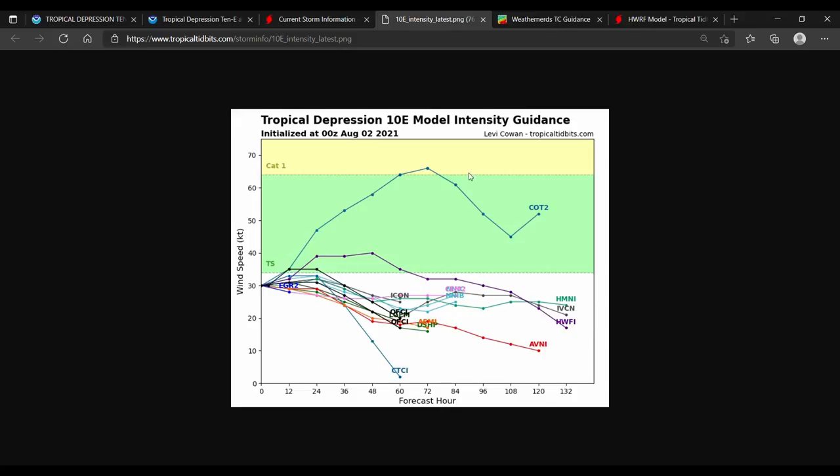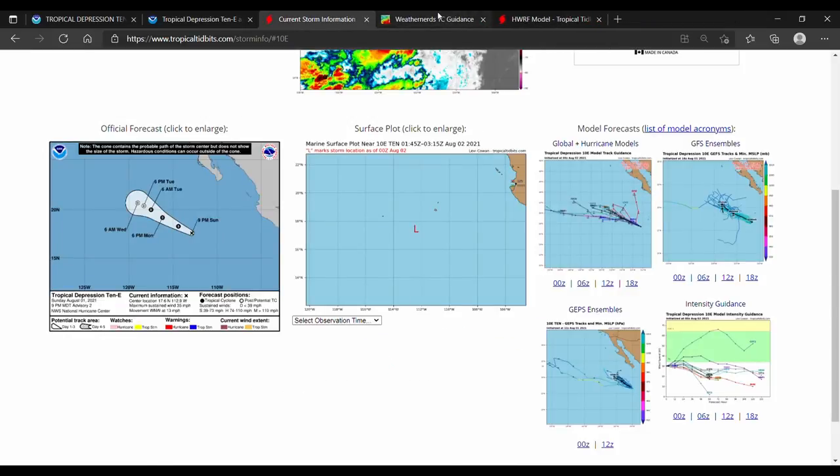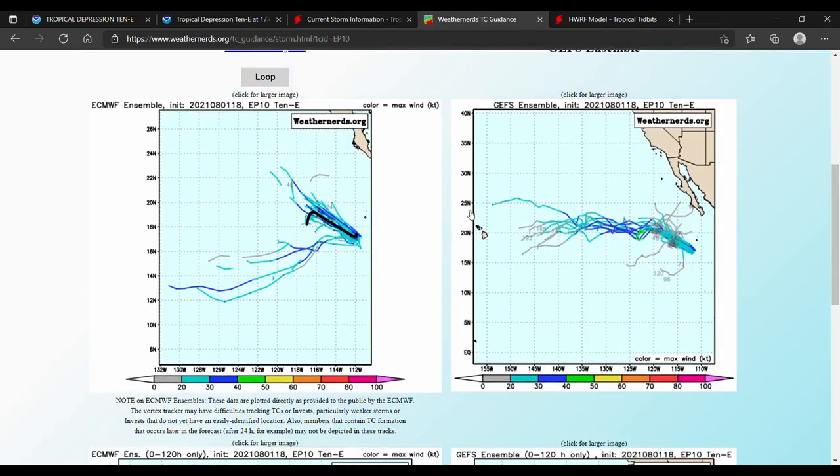There are a couple of outliers showing it stronger. Here on Weather Nerds, looking at the European ensemble, that also shows a northwest track before a turn toward the south.